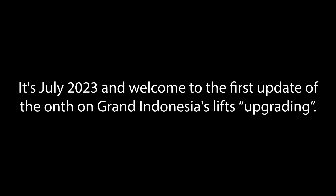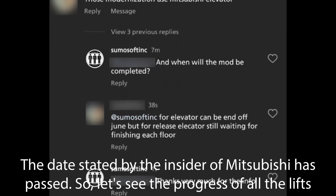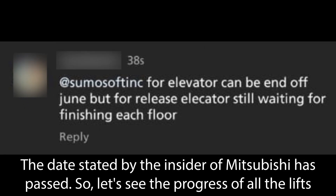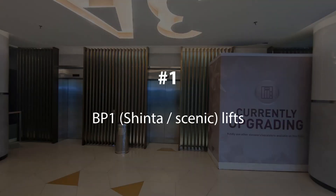It's July 2023 and welcome to the first update of the month on Grand Indonesia's lifts upgrading. The date stated by the insider of Mitsubishi, who once gave me the info on my Instagram, has passed. Let's see the progress of all the lifts. Number one: BP1 Shinta or Scenic lifts.